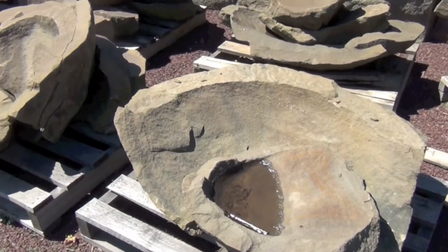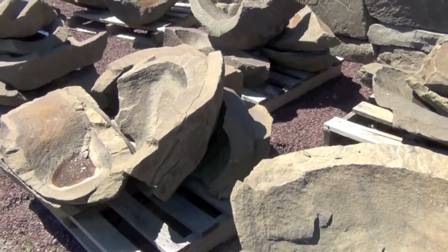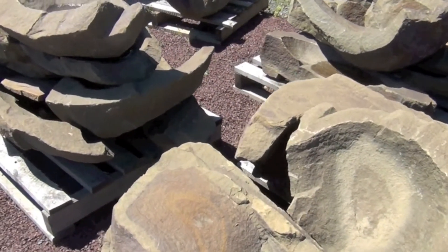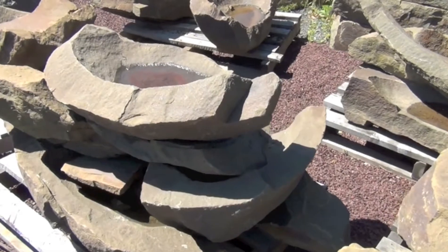We have a wonderful selection of specialty stone — unusual pieces that are hard to find anywhere else. An example is these bird baths and bowls that we stock.